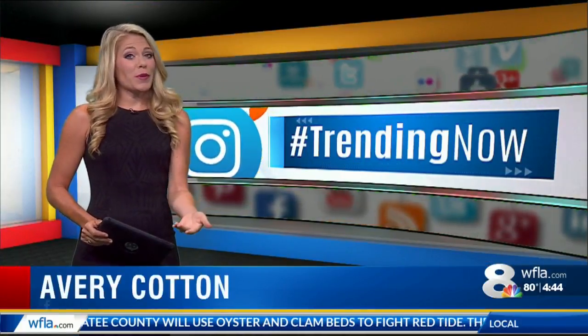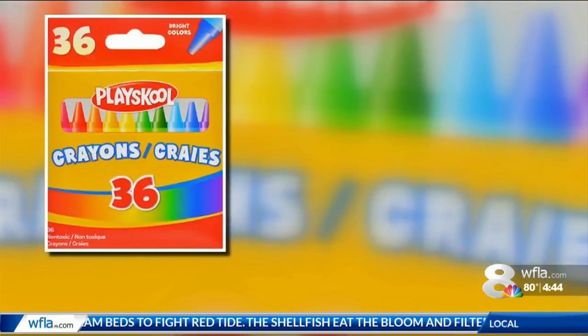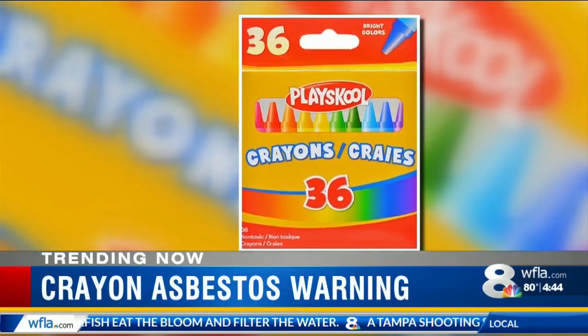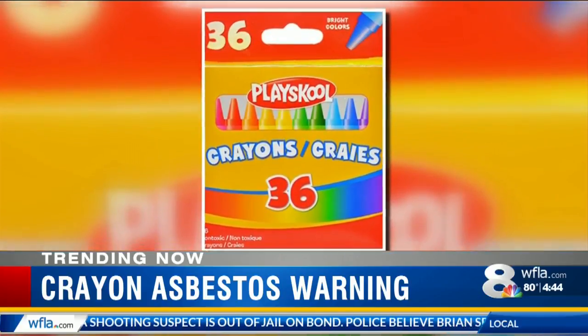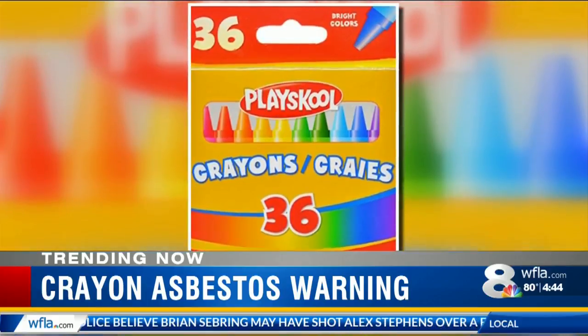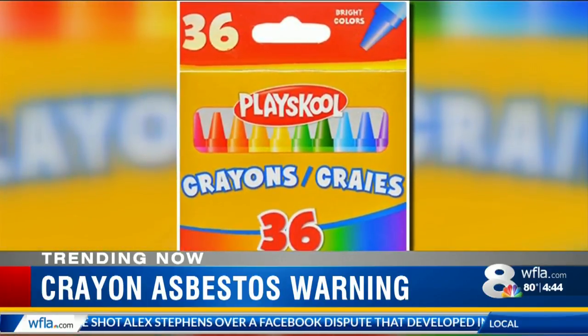You may not want to send those crayons you just purchased back to the classroom just yet. Recent tests on play school crayons sold at Dollar Tree stores revealed trace amounts of the potentially harmful chemical asbestos. The tests were done by the U.S. Public Interest Research Group's Education Fund on six brands of crayons. Of the six brands tested, asbestos was found in play school crayons sold at Dollar Tree.